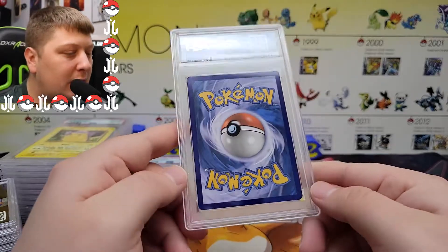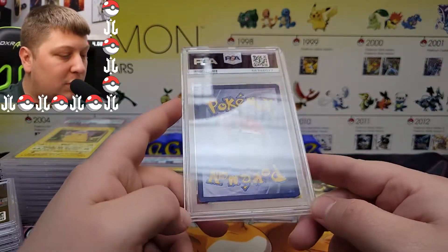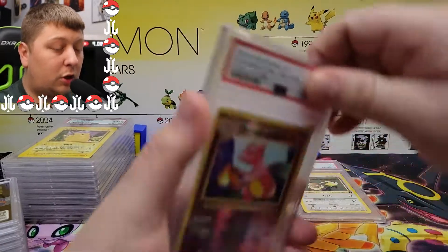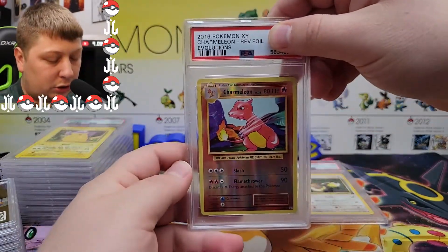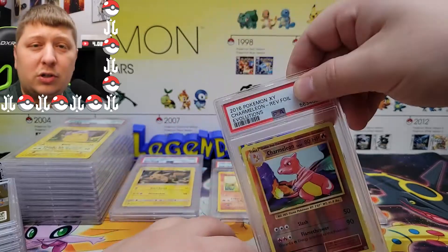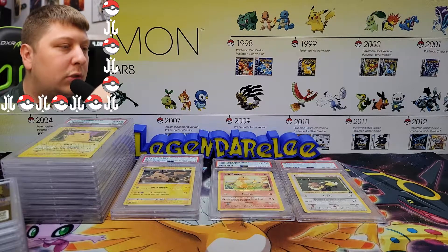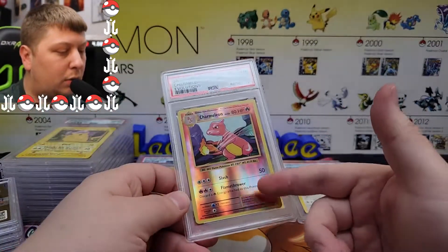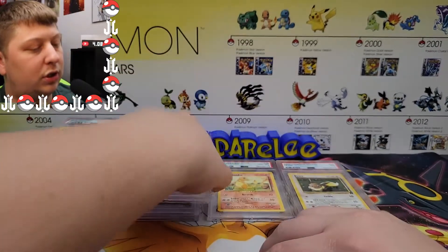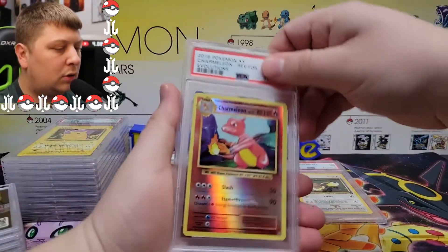Back in 2020 you sent whatever you could — it didn't even matter. It was ten dollars a card to grade and the more cards you sent, the bigger the discount you got, which is why I had to make sure I hit 50 cards for the submission. So that's why this reverse Charmeleon from Evolutions is in here. Probably going to be a nine — Evolutions is such a hard set to grade. I have yet to get a 10 from anything Evolutions that I've graded — except that Charizard EX from earlier; those EX cards are easier to get tens on, which makes no sense.